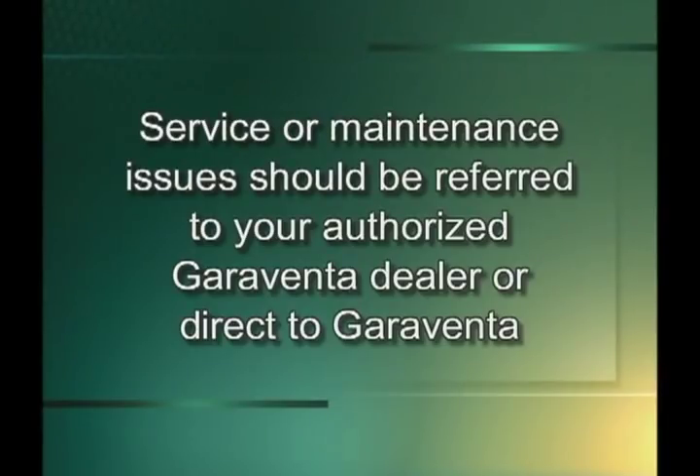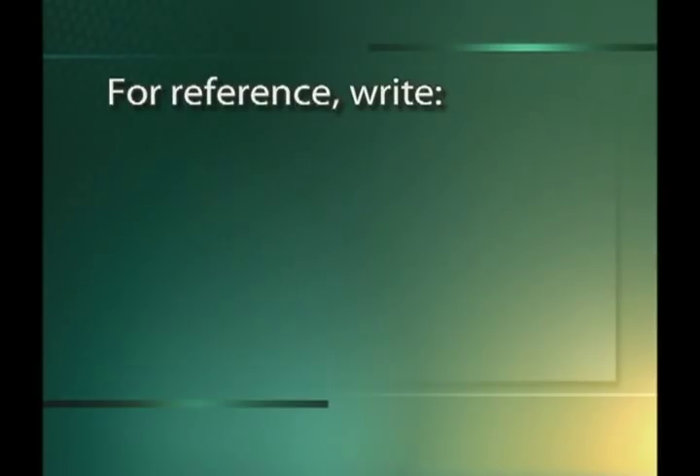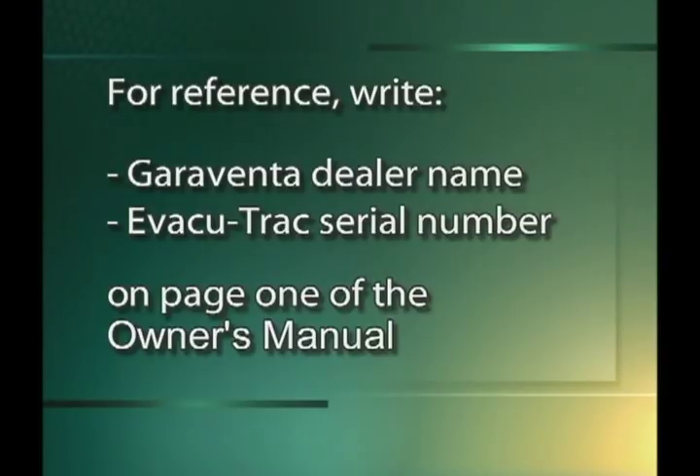Any service or maintenance issue should be referred to your authorized Garaventa dealer or direct to Garaventa. Ask your dealer about a preventative maintenance agreement for your EvacuTrack. It will ensure reliable and timely cleaning and servicing and keep your EvacuTrack in top working condition. EvacuTrack has been adjusted and lubricated at the factory, but should be inspected about once a year to ensure it functions perfectly. For reference, write the name of your authorized Garaventa dealer and the serial number of your EvacuTrack in the space on page one of your owner's manual.